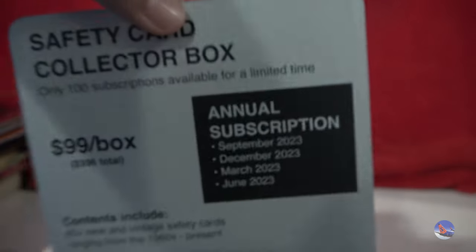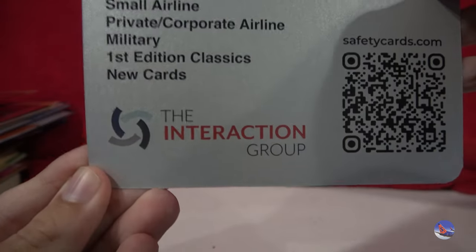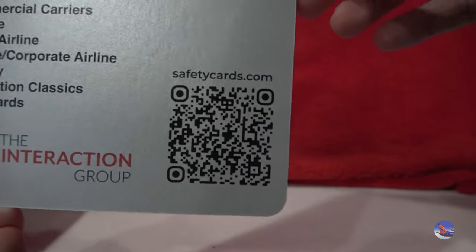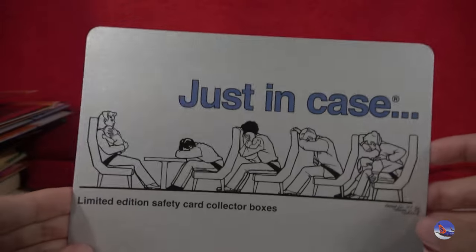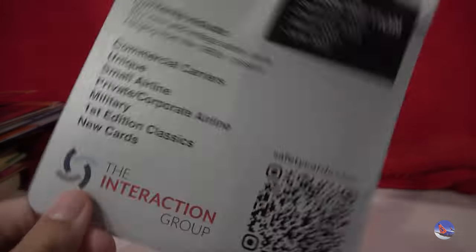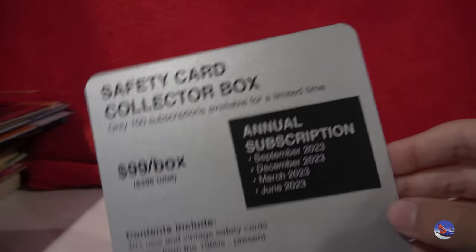And then we have some safety cards. This is a collector box thing I got from one of the tables — it's the interaction group, and there's a little QR code you can scan if you wish. Pause the video, scan it with your phone to get to that website. They have like annual subscriptions and all that cool stuff. Not sponsored by these people, so I should put that out there.